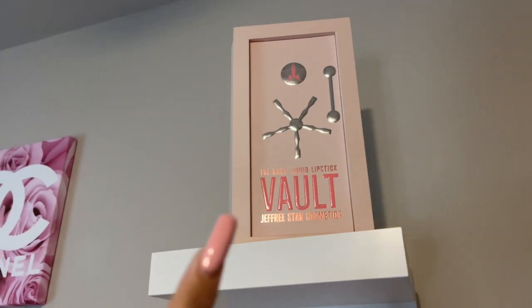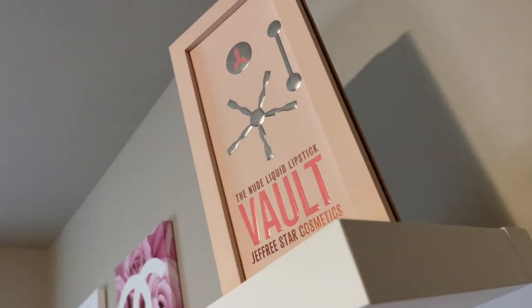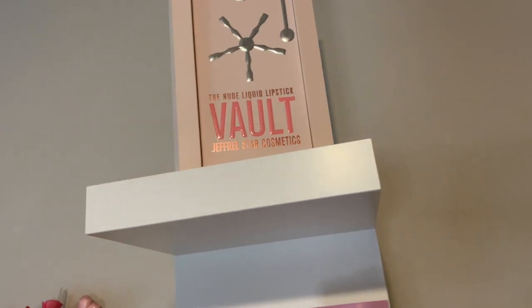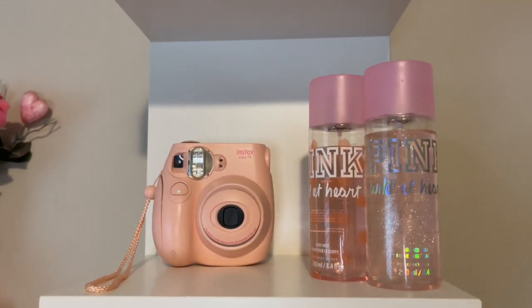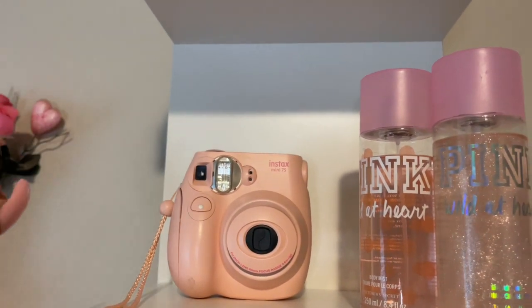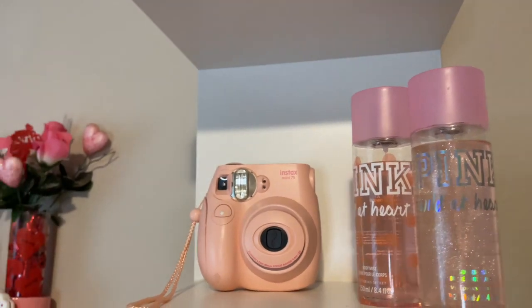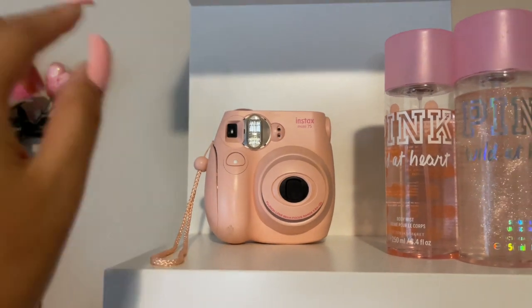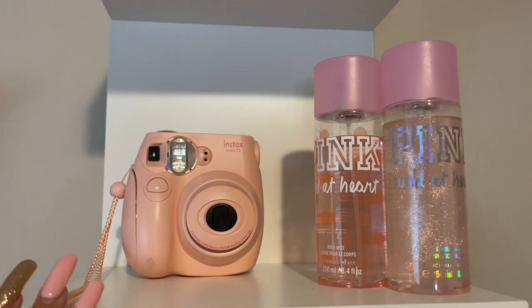The first thing I'm going to start with is this Jeffree Star collection — it has a whole bunch of liquid lipsticks, but I did use it for decor so it looks really nice. Also down here I have this little camera that my sister got me — it's a Polaroid. It's really cute; I did drop it so it has a little snag and it's kind of open, but I'm trying to keep it from falling off the cabinet.